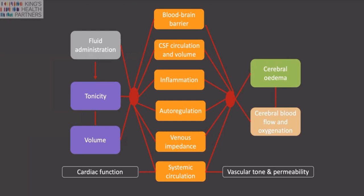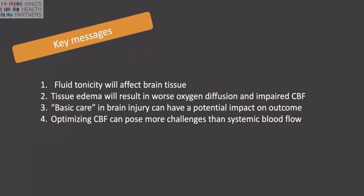If we were to summarize how general fluid management may affect and interconnect with an injured brain, this slide, though it may look quite complex, captures most of the different interconnections. I've summarized it in four key messages: fluid tonicity will affect the brain tissue; tissue edema will result in worse oxygenation, diffusion, and impaired cerebral blood flow; and basic care in brain injury can have a potential impact on outcome. Therefore, optimizing cerebral blood flow can pose more challenges than systemic blood flow.